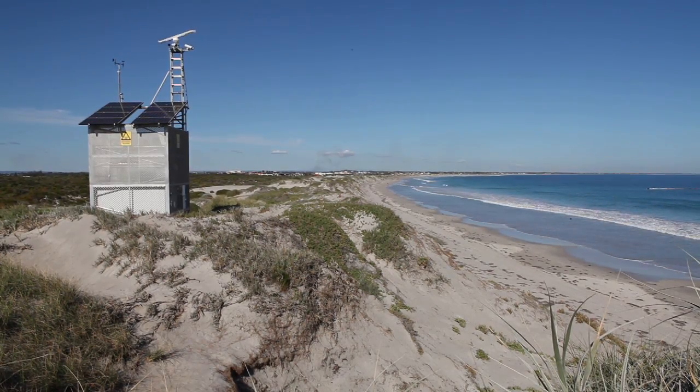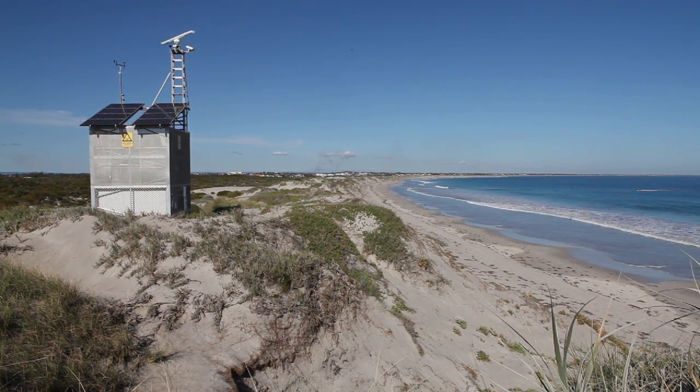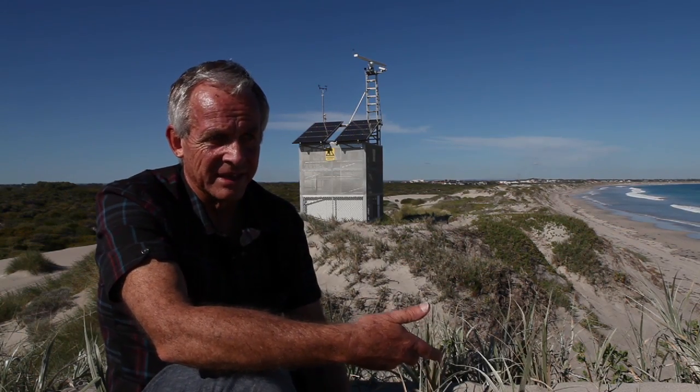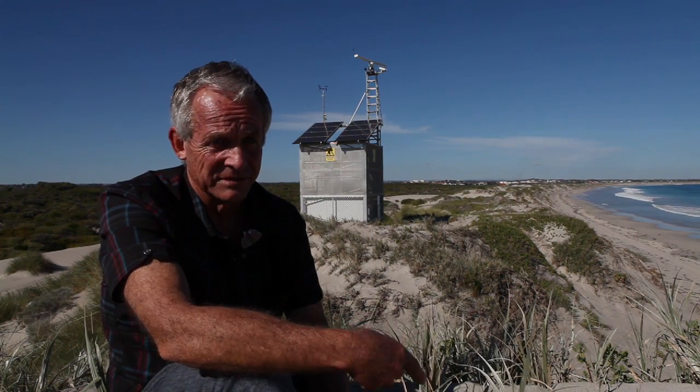We're using video and radar to try and provide a measure of what's happening in that nearshore zone between the shoreline and out beyond the surf zone.